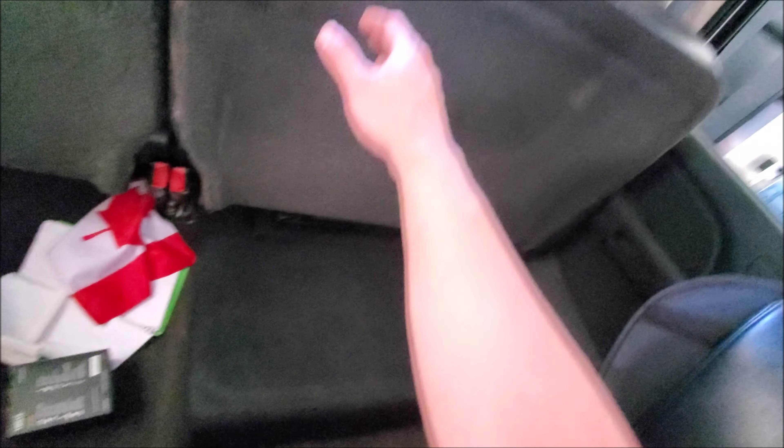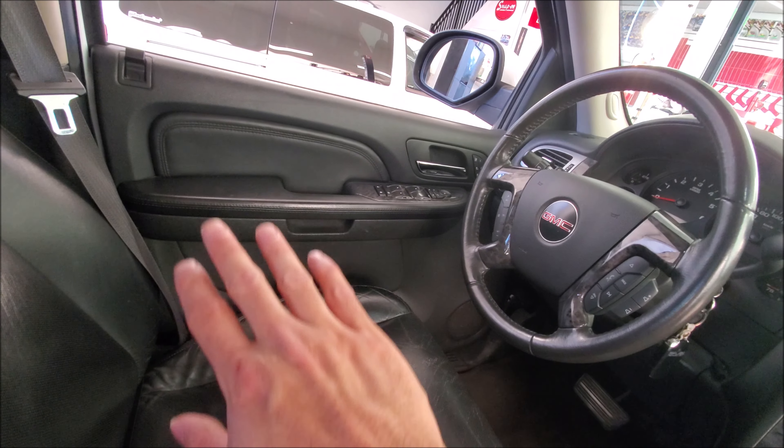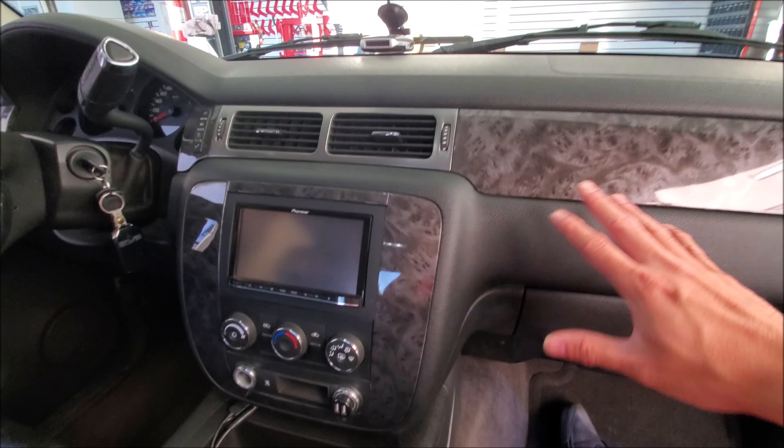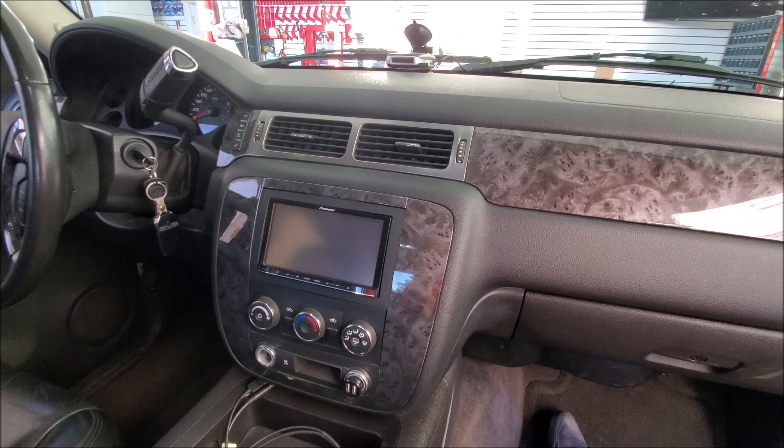There are options to put subs in the center console — from factory they do make them — but you're limited to like a 6-inch or 8-inch, which is good for some bottom end. If you're actually trying to make bass in your vehicle, you have to go with something like this. The custom enclosure is only on one side, so we still have access to our jack and storage underneath.